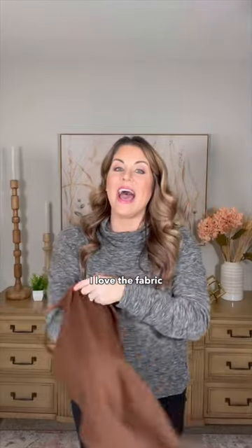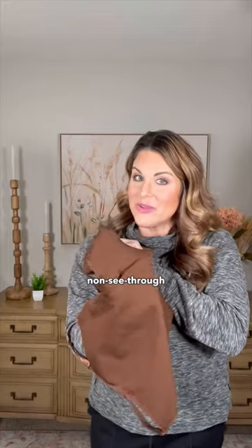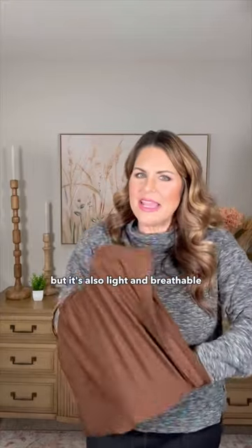First impressions — I love the fabric. It's completely opaque, non-see-through, but it's also light and breathable.